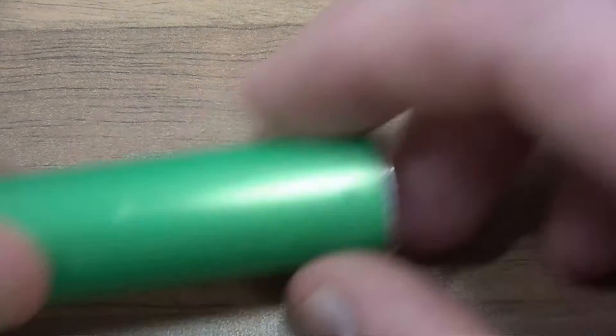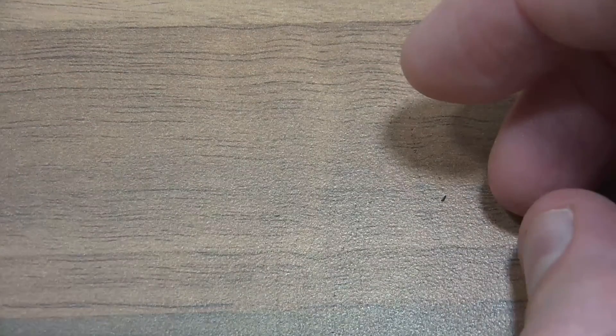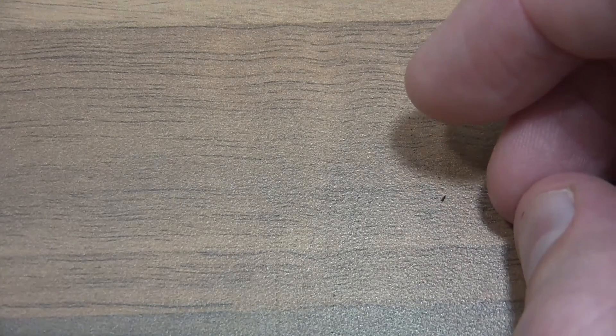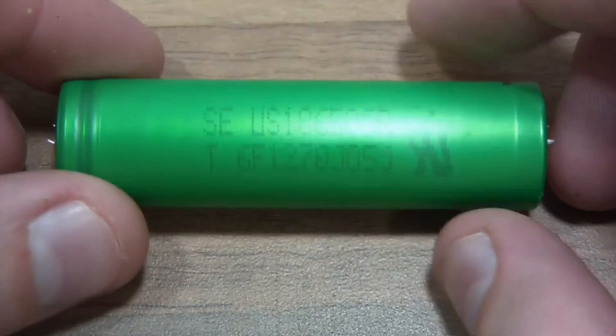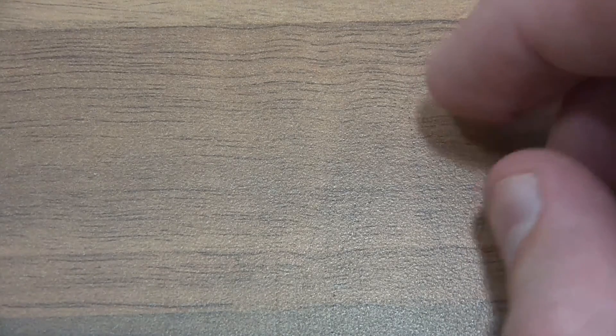HP also use Sony cells in their batteries. So it seems that if you buy an HP laptop, the battery is always using cells branded by either Samsung, Sony, or LG. There's another HP battery here which again is using Sony. I thought it was just an interesting analysis of the different battery types.